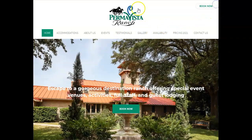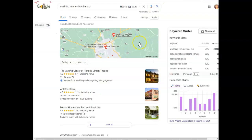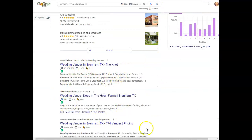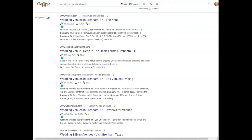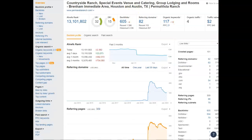That leads us to our last thing, which is the organic section — this is another way you can rank on page one of Google. Those buyer intent keywords and your backlinks govern that. We use a paid tool called Ahrefs that shows how your website is performing. Right now it's showing 82 websites referring to you, 605 backlinks built out, and 117 keywords throughout your site.